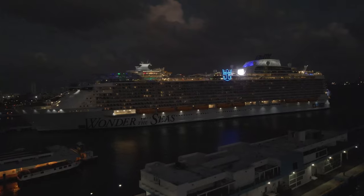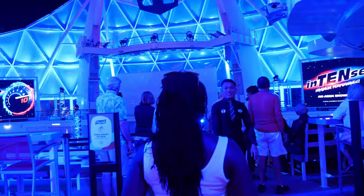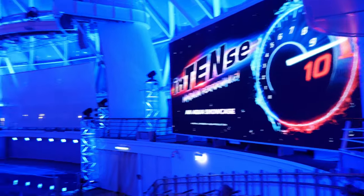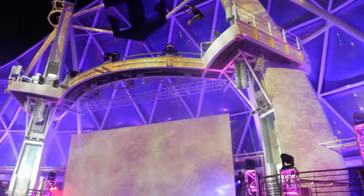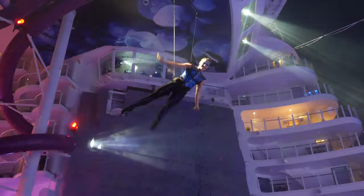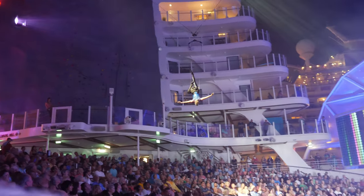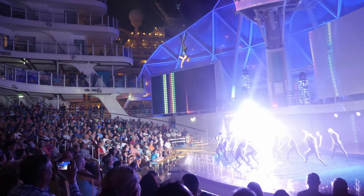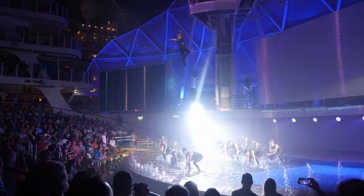After we watched the sunset in port, we headed back to the Wonder of the Seas, grabbed some dinner, met up with some friends, then headed to the Aqua Theater for Royal Caribbean's new show, Intense. Even though they were only able to give us the first 15 minutes, it was good enough to make us consider coming back on the Wonder just to see the rest. That does it for our day in Puerto Rico on Wonder of the Seas — make sure you like and subscribe, and we'll see you on the next adventure!